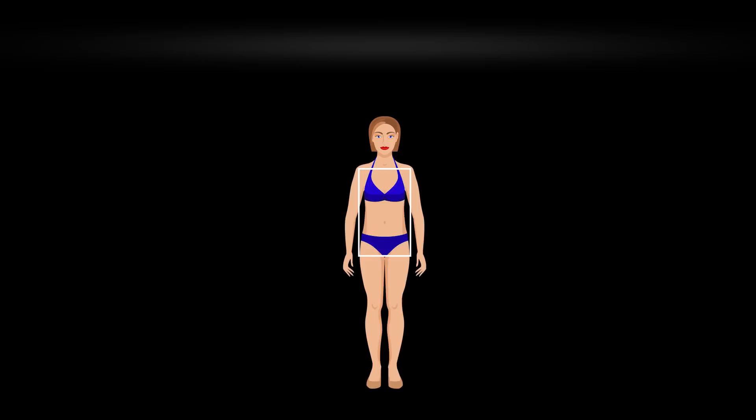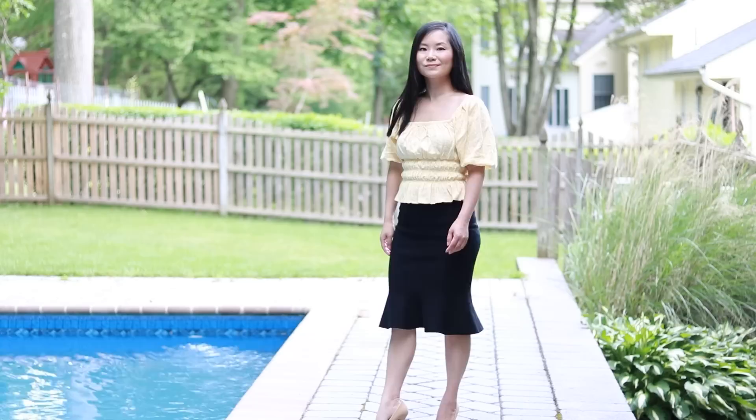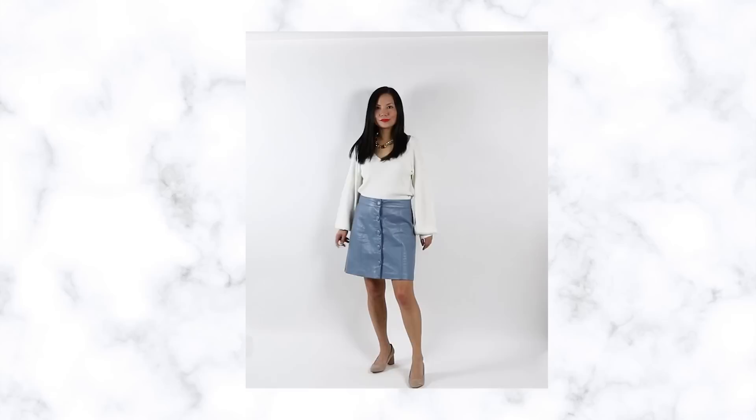The best skirts for the five common body types. If you have the rectangle shape, your body goes straight up and down. You don't have a natural waist definition. It's important for you to use a skirt to create the illusion of curves. The kind of skirt that can give you a shape in your bottom half will create a contrast with your top half, and that's gonna give you the illusion of curves.